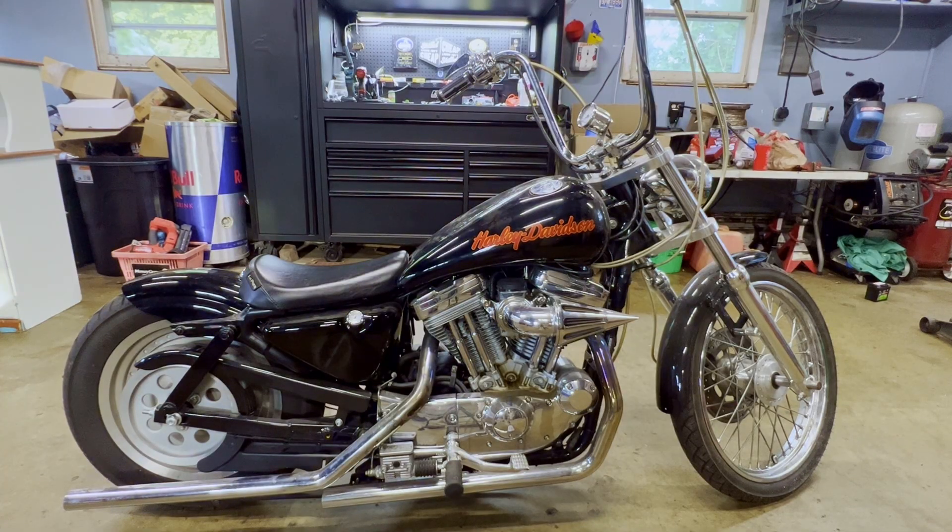Hey, what's up guys. Today I'm going to be doing a video on steps to take when trying to diagnose a motorcycle that won't start. I'm sure most of you watching this have been in a situation where you go to start your bike and it won't start, or you've been riding it and it just dies out, and you're trying to figure it out and avoid costly repairs.